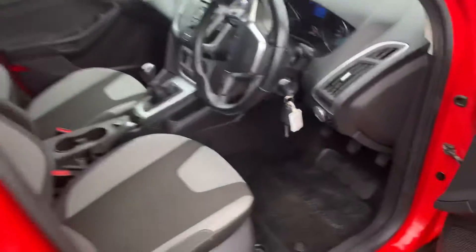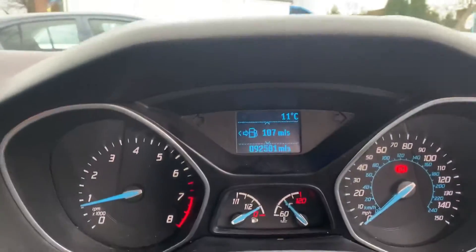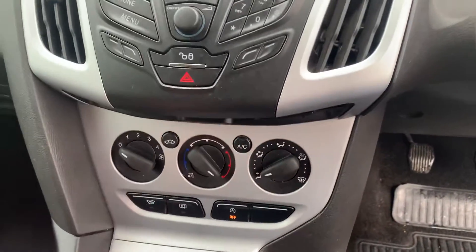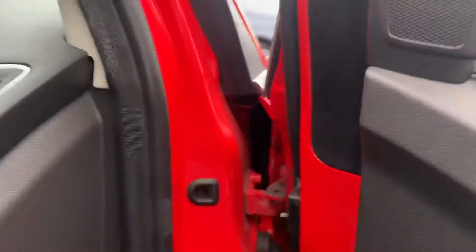Taking a look at the inside, you'll notice we've got two keys, 92,581 miles on the clock, digital radio, Bluetooth for your mobile phone, AUX, air conditioning, a heated windscreen, and a 12-volt socket — so what more could you possibly need?